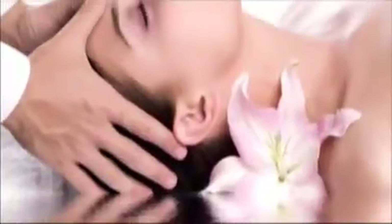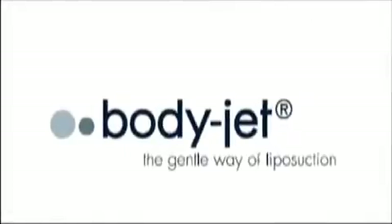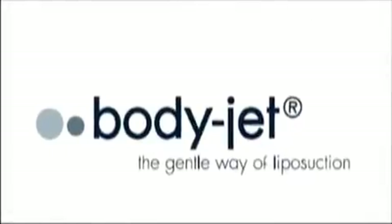Less risk, more control, smoother results. In the hands of our skilled physician, the BodyJet's gentle flow of water can help you shed those unwanted pounds. Ask your health care provider today about BodyJet.